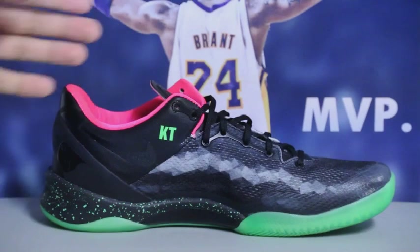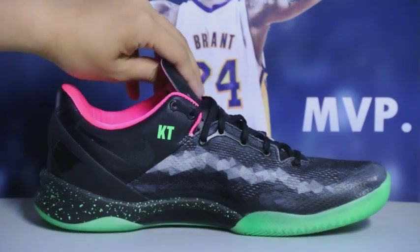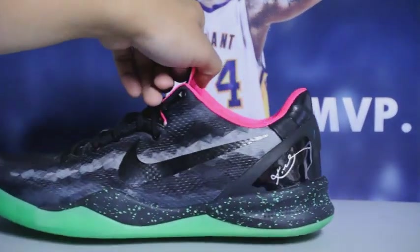Last but not least, we got the Yeezy-inspired Kobe 8. I think the sprites and the Yeezys are tied for my top Kobe shoe right now, just because they're my newest colorways in my collection.